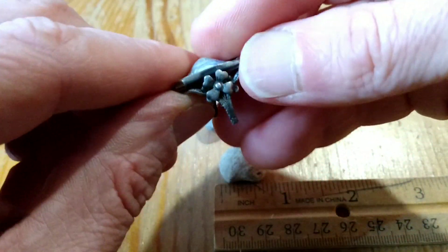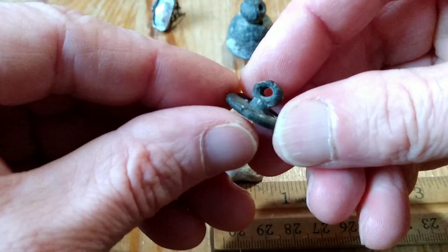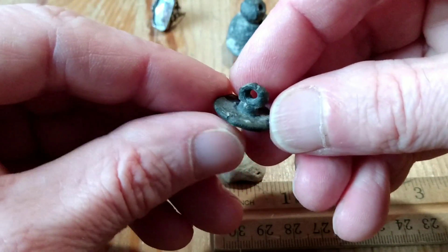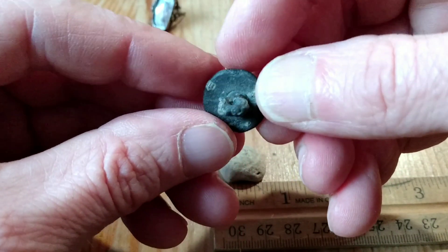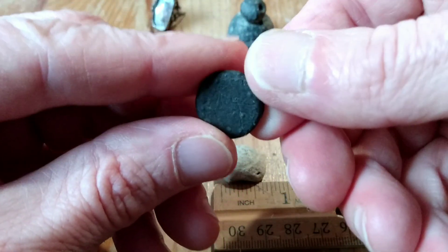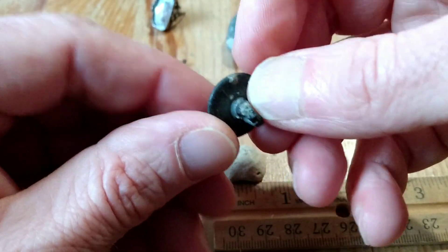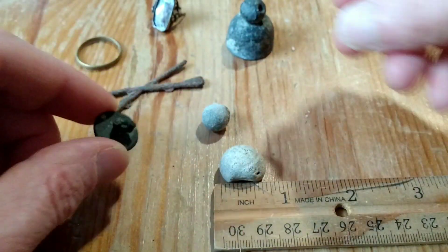Too bad it's broken, but that was a cool metal detecting find. This is a very old button. This could be Civil War era, perhaps Revolutionary War era button. If any of you have any intel on this, please post your comments below. No markings on this one, but I have found other Civil War buttons in the past and it looks very similar to those. Very old button.